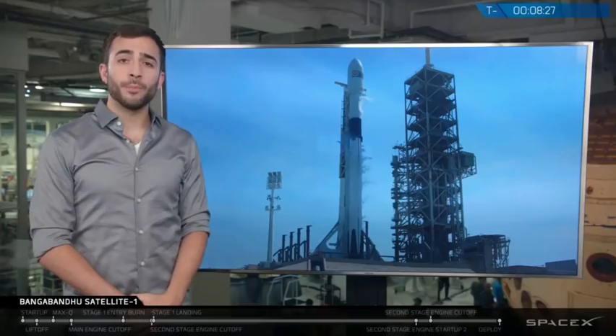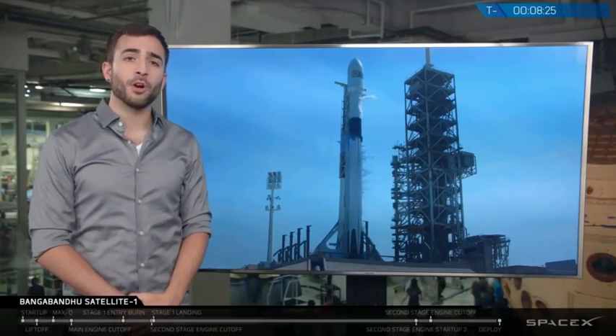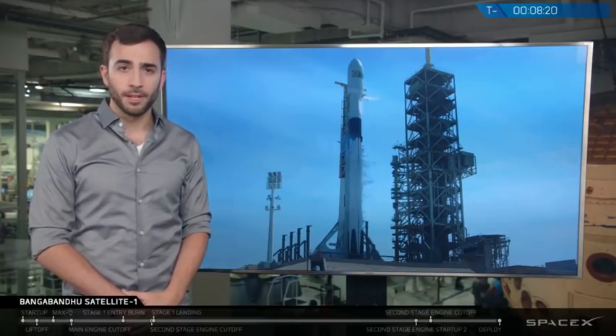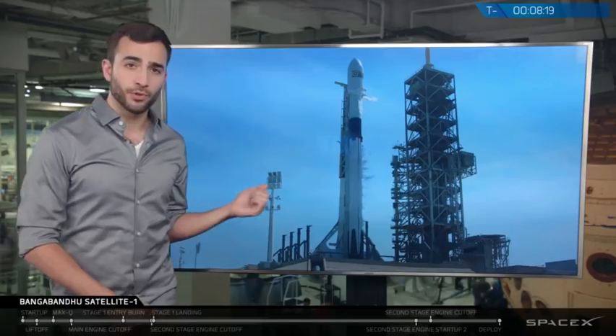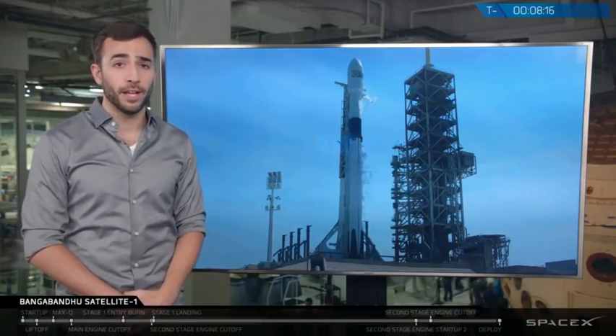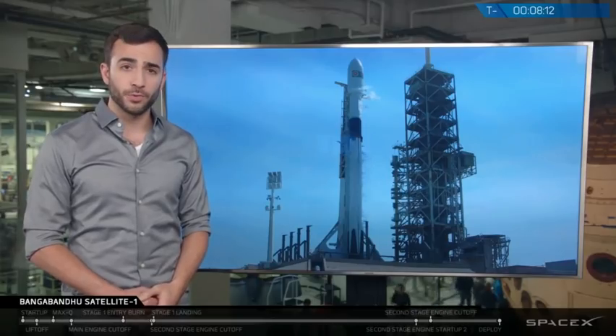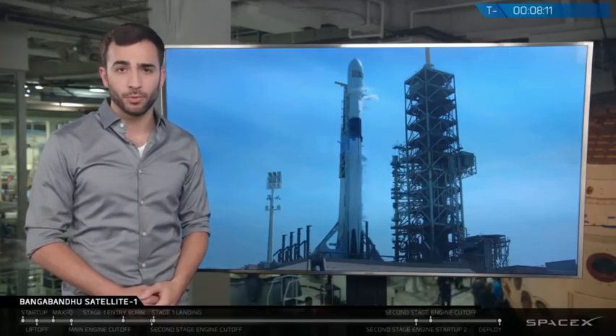Block 5 refers to a series of upgrades that we've made to Falcon 9 as part of our ongoing effort to make spaceflight more like commercial air travel is today. This version of Falcon 9 you can see on your screen is designed for 10 or more flights with very limited refurbishment, but should be capable of additional flights with further testing and possible additional refurbishment.